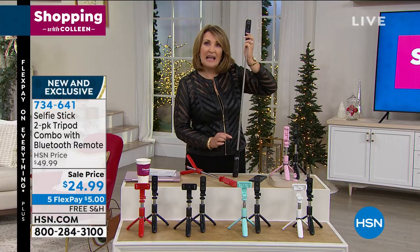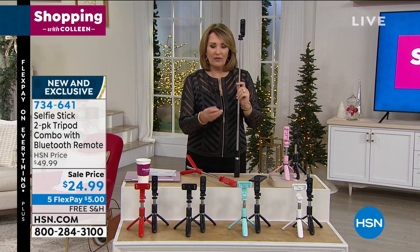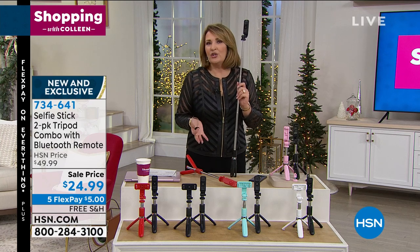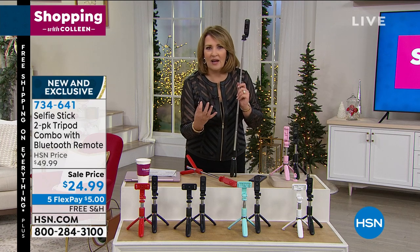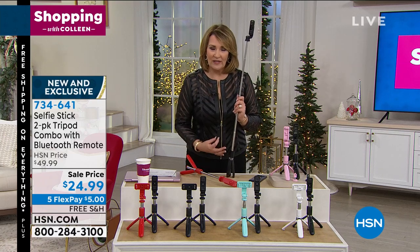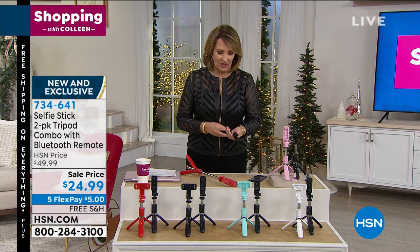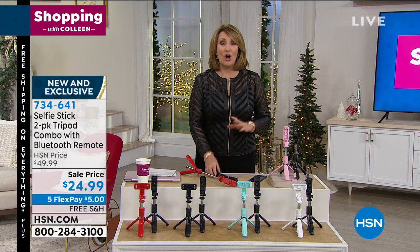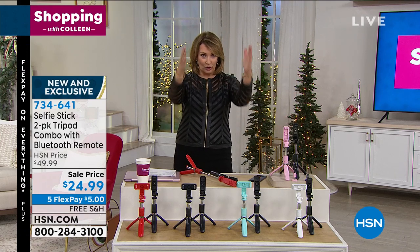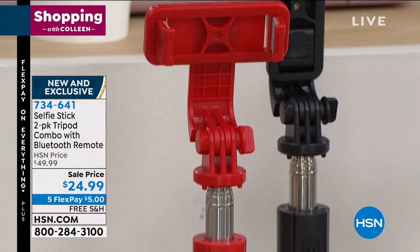What are you doing when you're trying to do FaceTime or take a video? You're propping it, holding it. Now it's a tripod — a selfie stick combo — and you can adjust it to whatever height you need. I love that little remote control. Last year on Christmas morning, I had my whole family in the shot for the first time because we had the tripod set up, clicked the little button, took the video and the photo. It was genius.